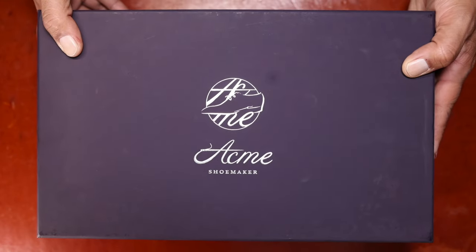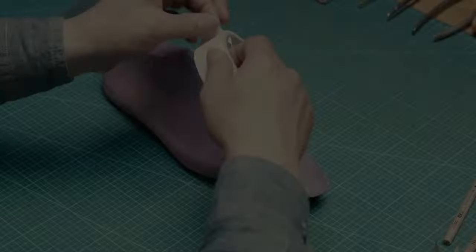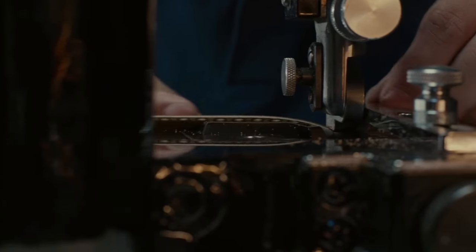Acme came onto the scene about three to four years ago offering a unique combination of ready-to-wear and MTO offerings of very elegant, beautiful designs and skill and craftsmanship at the level of bespoke makers.